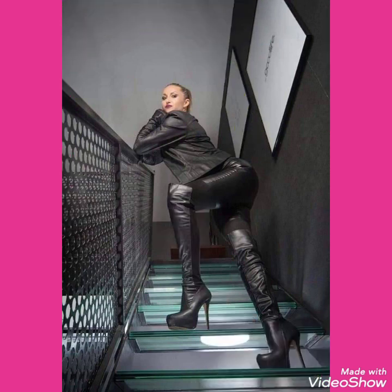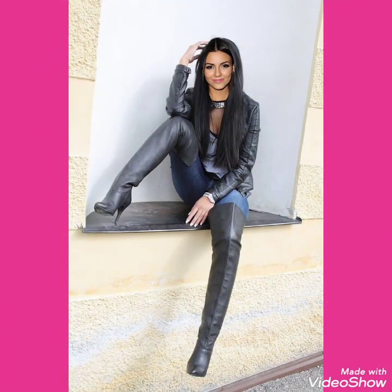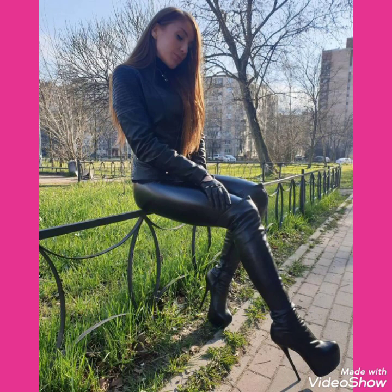I will tell you the websites from where you can buy these beautiful collections of high heels long boots. You can buy these from amazon.com, ebay.com and aliexpress.com.